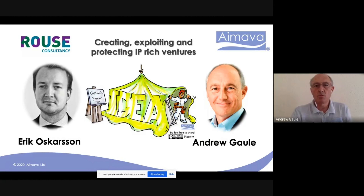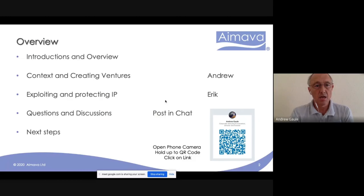Welcome. We're going to be discussing creating, exploiting, and protecting intellectual property and intellectual assets as you're building ventures and working within the corporate. We've had some brief introductions around the call. I'm going to give some context about creating ventures, and Eric's going to focus predominantly on a case study that we've been working on recently.